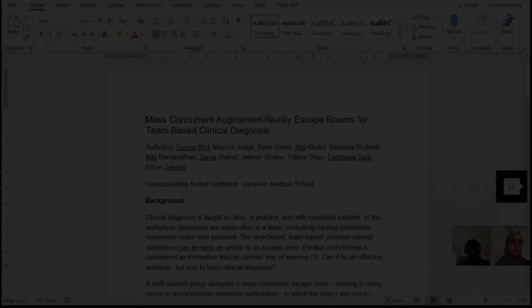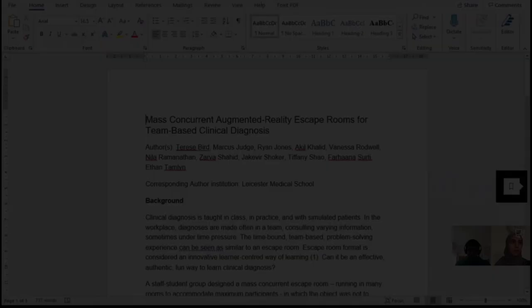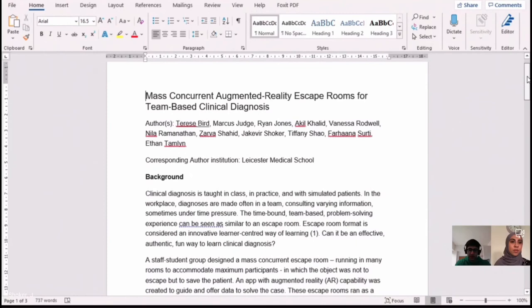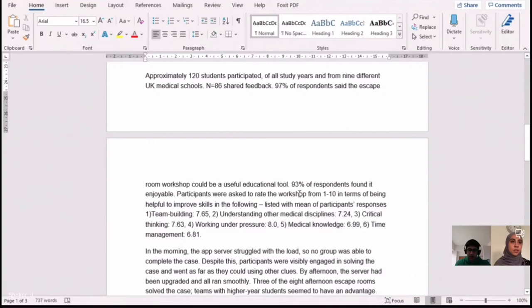Can you tell us about what kind of results you got? This is our abstract, which we submitted at a conference and got accepted for at the ASME National Conference. About 120 students participated and most of them shared feedback, rating things on a scale of one to ten. Most scores ranged from high sixes to sevens. So we were generally very good at team building, understanding other medical disciplines, critical thinking, working under pressure, medical knowledge, and time management — really positive results all across the board.